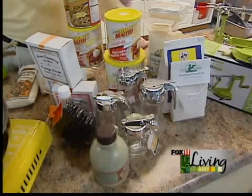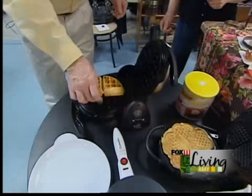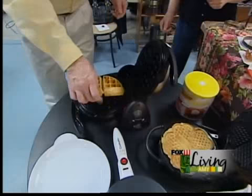Just anything you want for pancakes or waffles. Let's check out this waffle — oh, isn't that beautiful? It comes right out. It's just gorgeous. Makes a perfect restaurant-style waffle. Thanks, Pete. Good to see you.